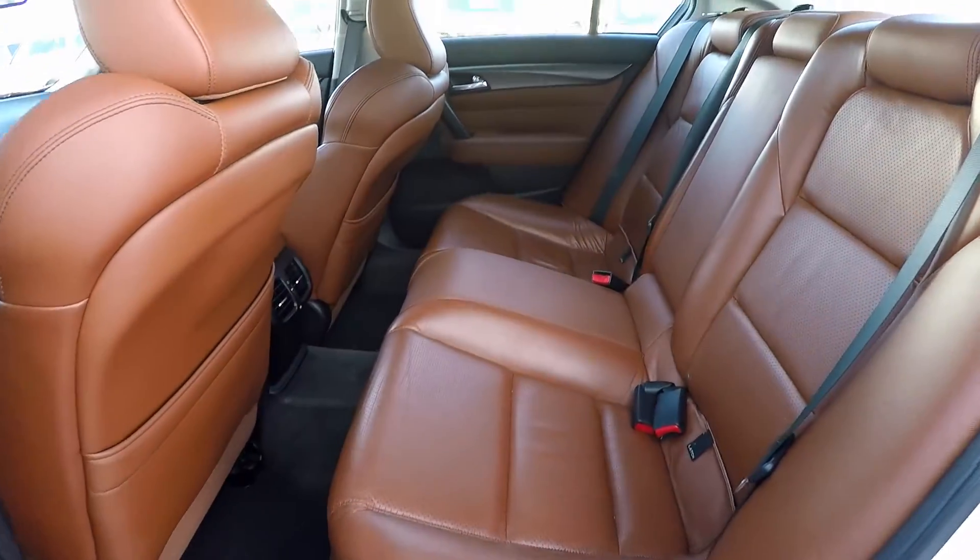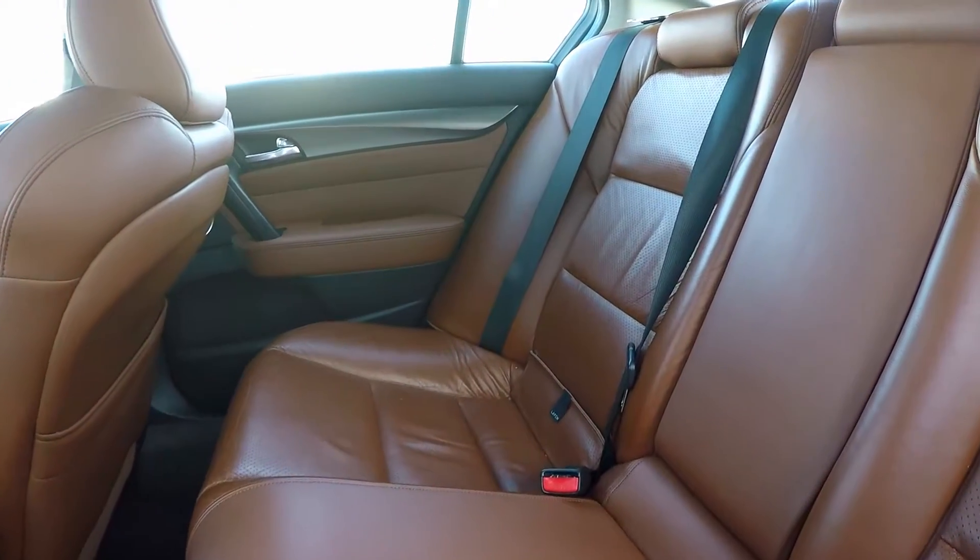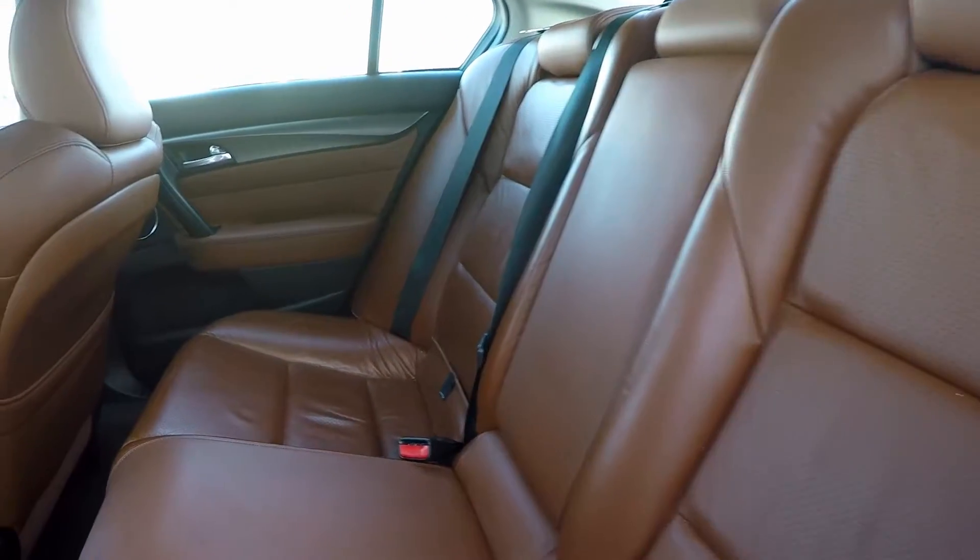Stepping inside the TL, you notice these beautiful umber leather seats. The interior of this TL is super clean — no smells, odors, rips, tears, or burns.